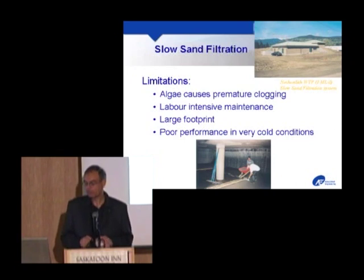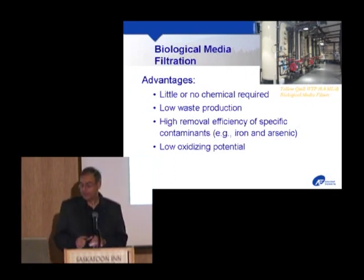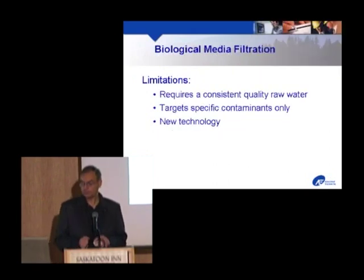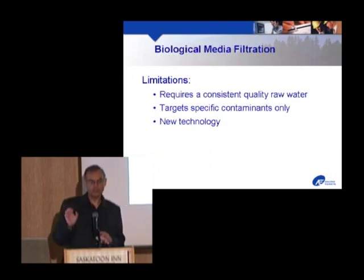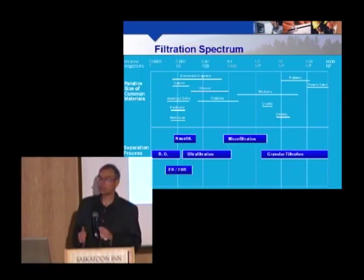Biomedia filtration is the newest of the processes — this is Hans's claim to fame and what you'll see at Yellowquill. It uses very little chemical, has very low waste production, and very high removal efficiency of specific contaminants. It's a very focused process with low oxidizing potential, making it ideal for use upstream of membrane or RO filters. Limitations: it needs fairly consistent quality raw water, and it targets specific contaminants — which is both a blessing and a curse. It won't remove stuff that bugs don't want to eat. It's a relatively new technology but working very well.